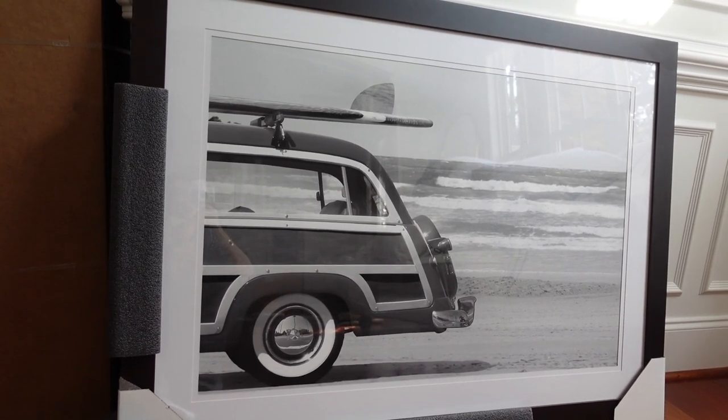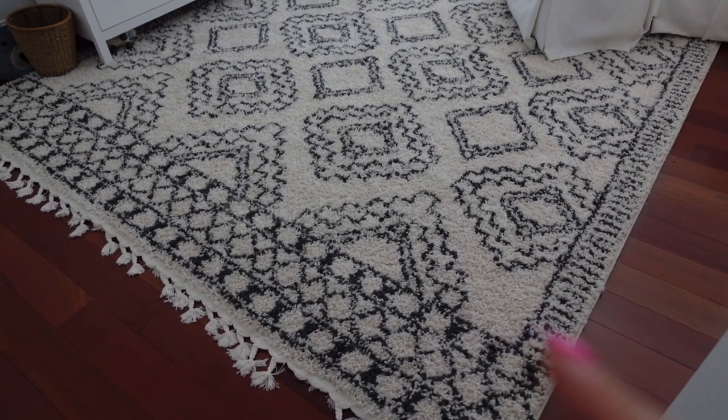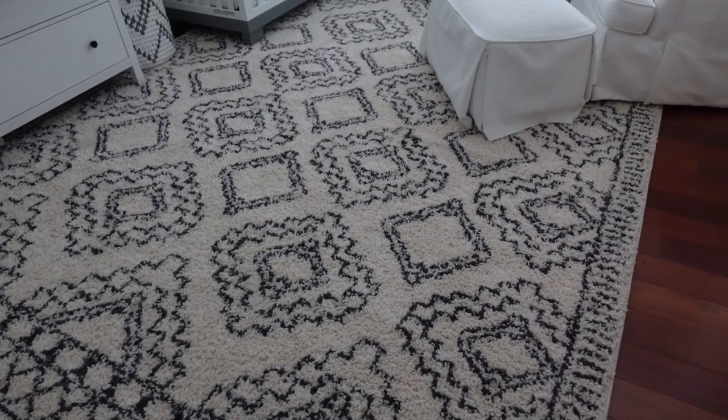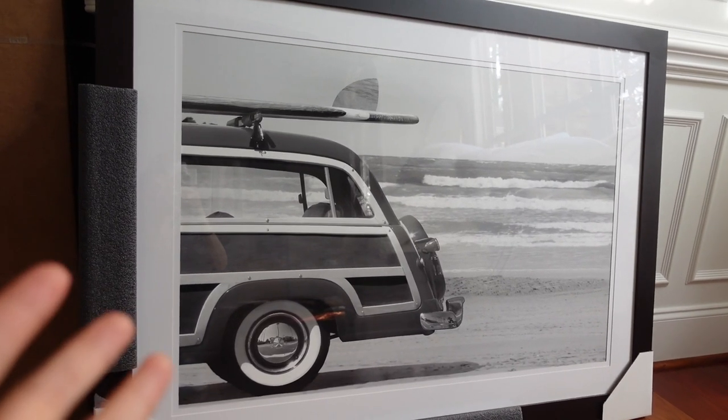This could go perfectly in my husband's office. This is a new rug also, and very inexpensive. Love that pattern. This is for Caleb's room — the ocean with the car frame will go above right here.